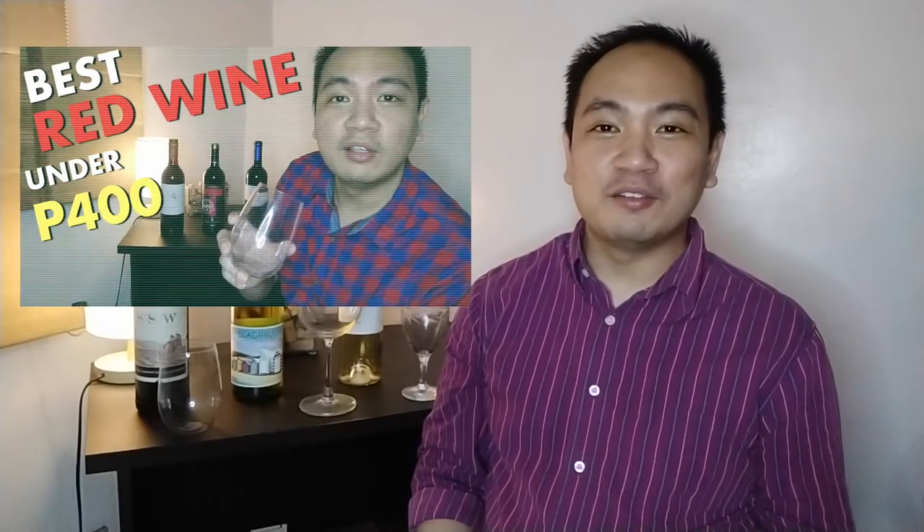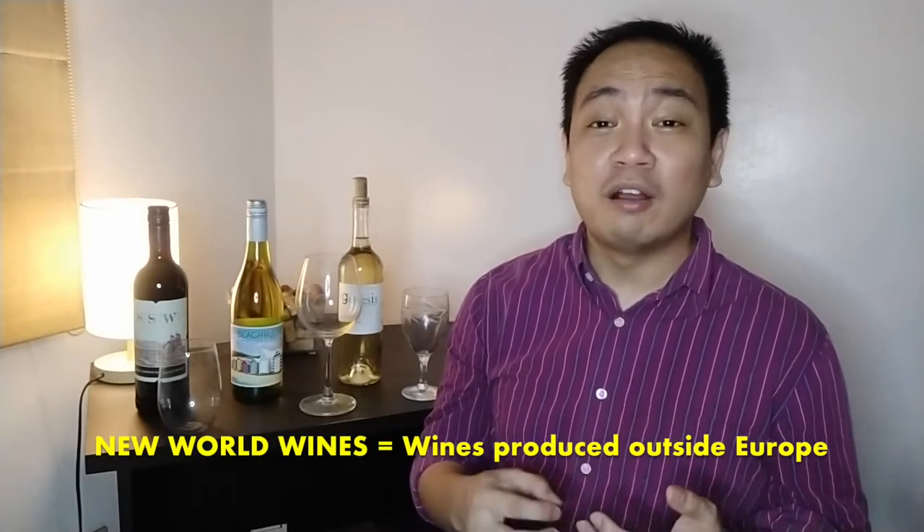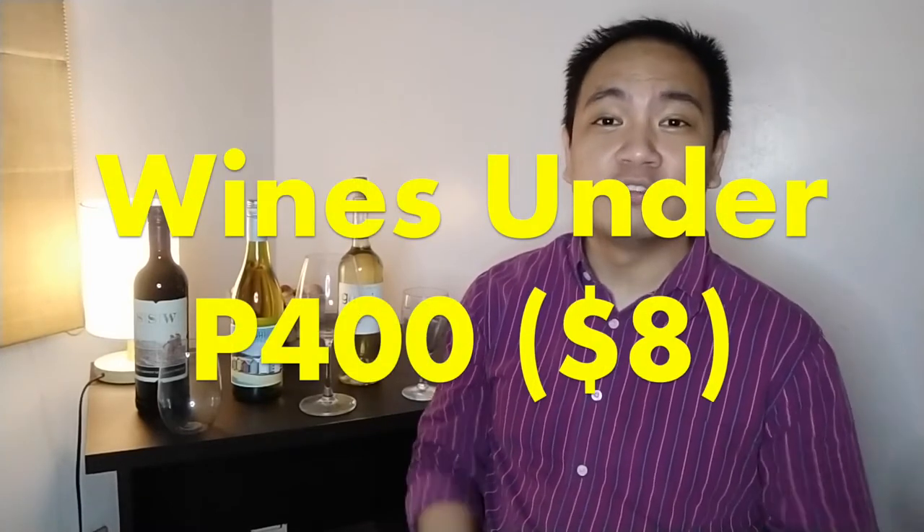Hey guys, happy holidays! Previously, I shared with you the top best wines that you can get in Metro Manila under 400 pesos. I wanted to follow up that video with a part 2. We're still sticking to the under 400 peso price range, but this time this is going to be a shop-wise haul. The wines I'm recommending today are all New World wines — they're often of great value because they aren't as highly priced as their European counterparts. So without further ado, here are the top three wines I got in Shop Wise for under 400 pesos.